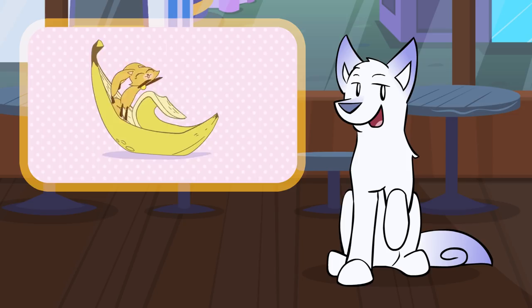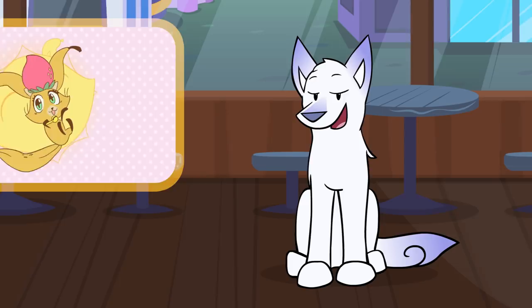Here's a new short and cute animation called Banana Cat. The song is catchy, so be careful. I've linked it below so you can watch it.